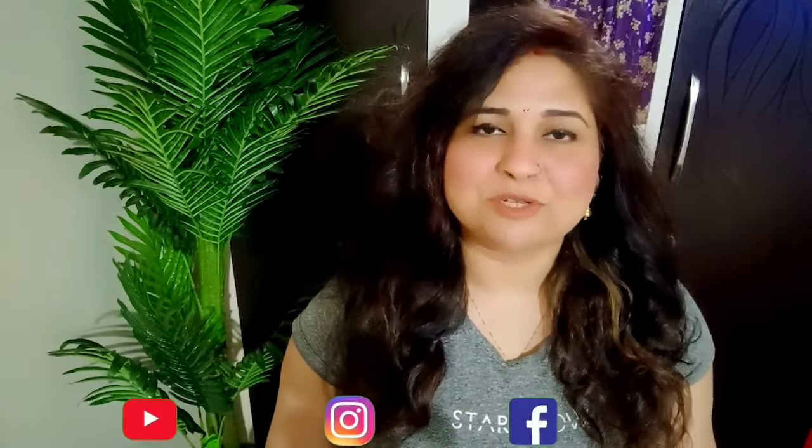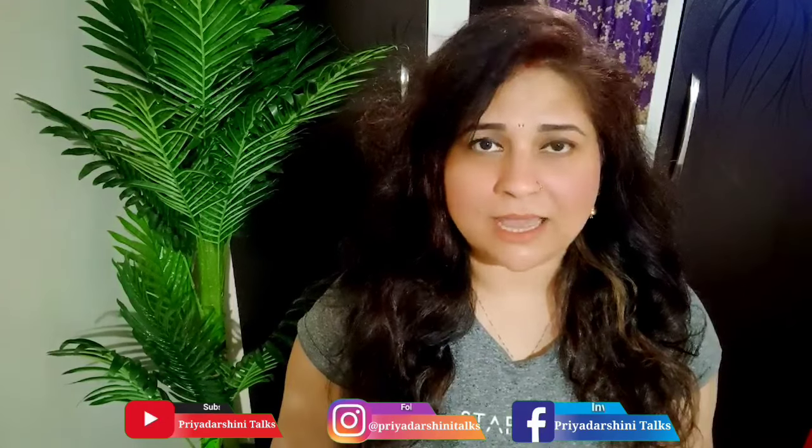You can also follow me on my other social media handles — all links are in the description box. This bag's link is also in the description. If you like this bag, please do like the video, click the link, and you can purchase this bag at a huge 80% discount.